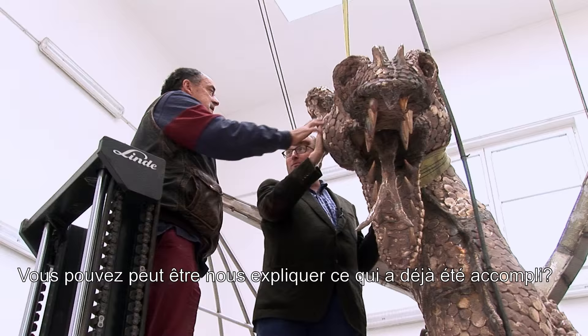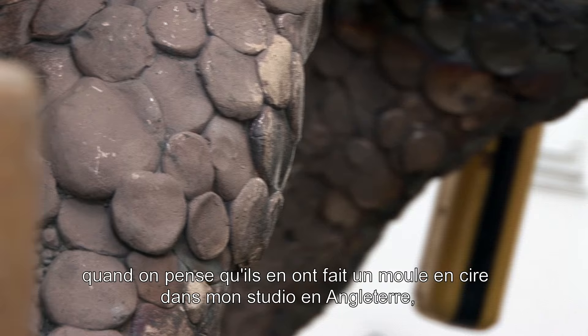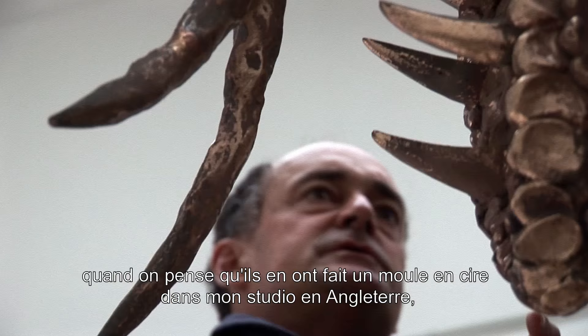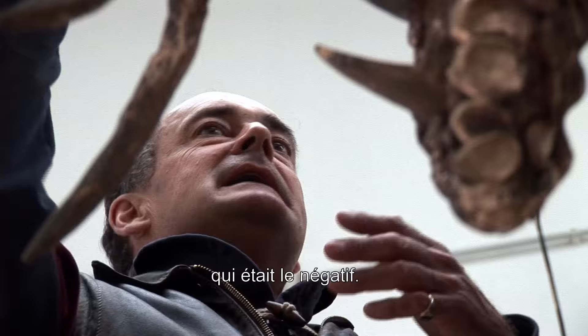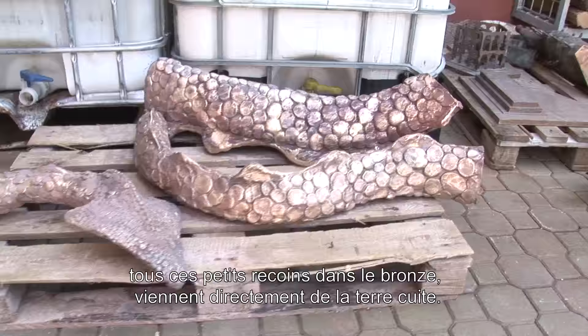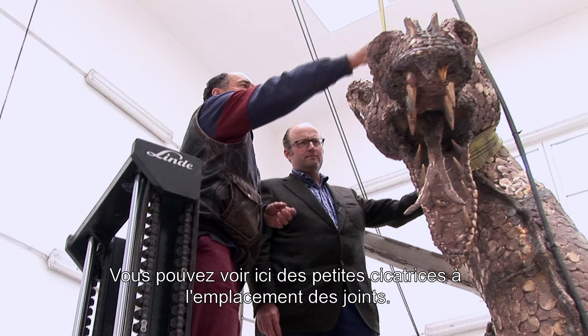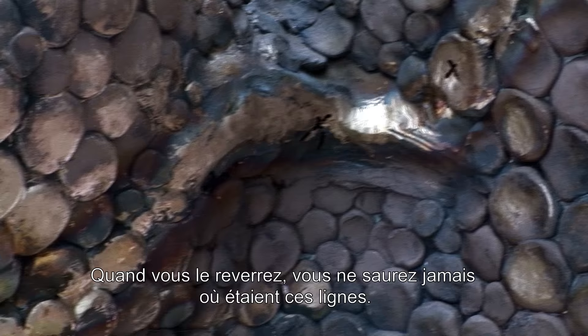Going back to thinking of it in clay — all these little bobbly bits. They made that mould in my studio back at home, which is the negative, then they made a wax copy of it. So everything we see here — all these little nooks in the bronze — have come out directly from the wax, from the clay, through the mould in the wax. You can see here where the scars are, scars down the nose, where the joins are. When you next see it, you won't ever know where these lines were.